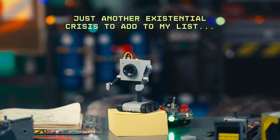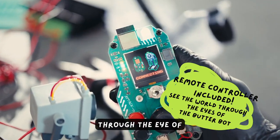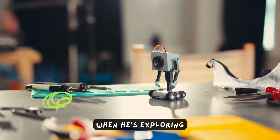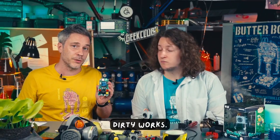Just another existential crisis to add to my list. And with this controller, you can see the world through the eye of BB, and the buttons are just a blast, actually. You can ask BB where it is when it's exploring the world, and you can also ask it to attack when you want it to do your dirty work.